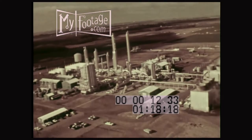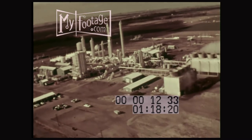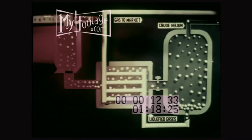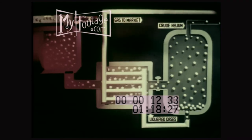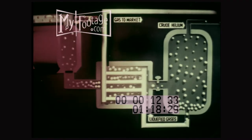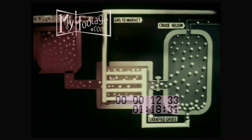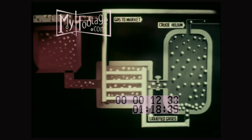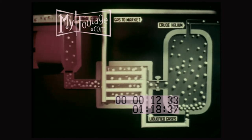The northernmost of these extraction plants is at Bushton, Kansas. Here, as at all the plants, natural gas en route to fuel markets is diverted long enough to extract the helium. Basically, the extraction of helium from the natural gas in which it is found is done by making the mixture progressively colder until practically everything else turns to liquid and only the helium remains as a gas.